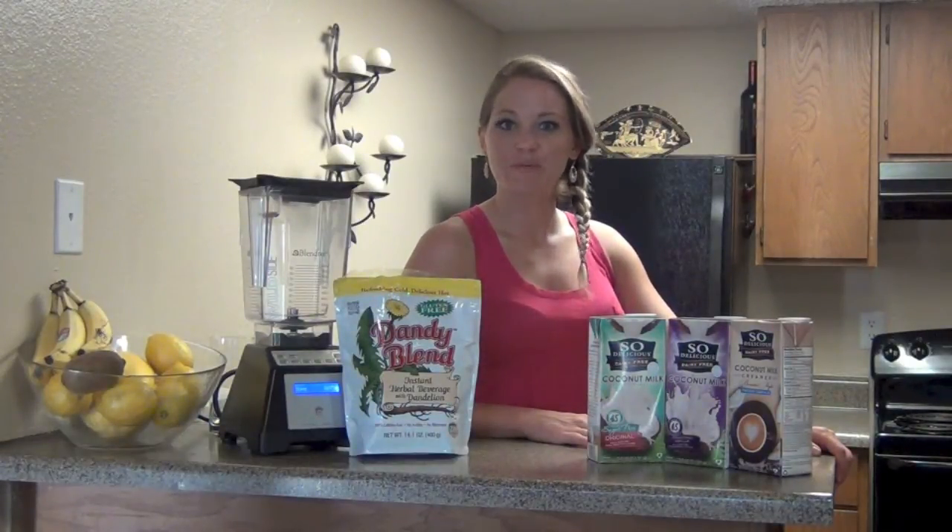Hi, I'm Heather, your health and wellness coach specializing in nutrition from BlendHappy.com.